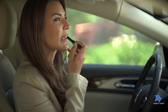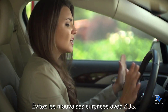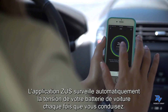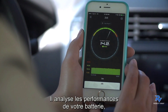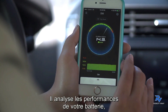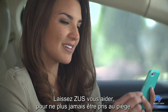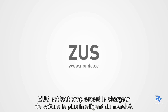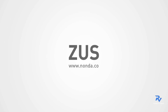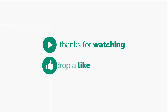A dead car battery is the worst, so avoid the surprise with Zeus. The Zeus app automatically tracks your car battery voltage every time you drive. Over time it analyzes your battery performance, and you'll receive an alert if anything's up. Let Zeus have your back so you don't get caught off guard. That's why Zeus is the smartest car charger around.